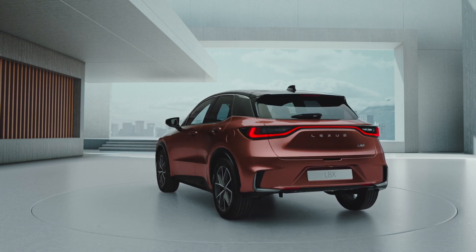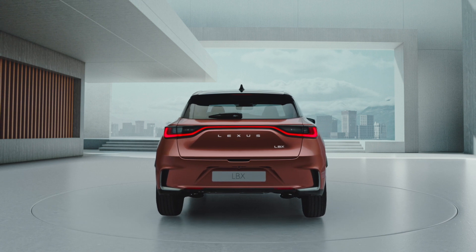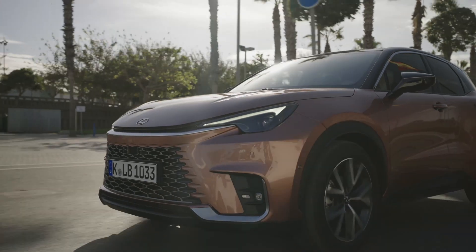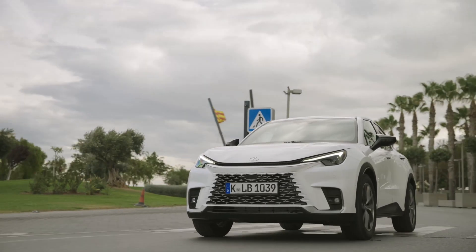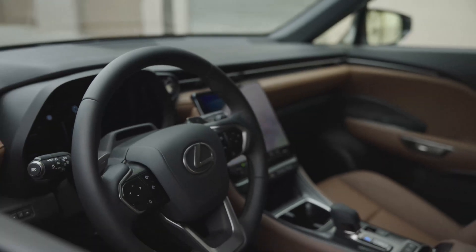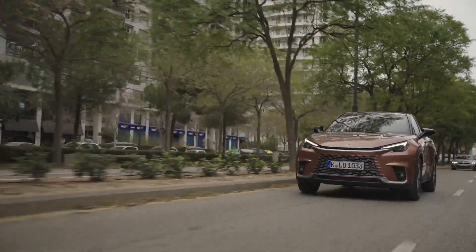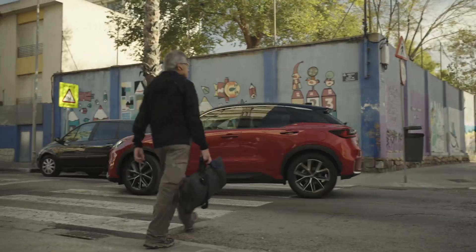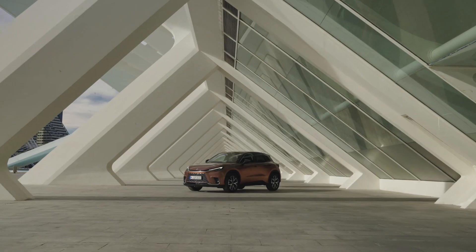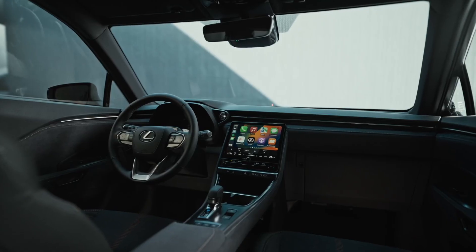Priced from £30,000, the LBX is based on the same platform as the Toyota Yaris Cross and is offered with a 1.5-litre three-cylinder petrol hybrid powertrain. The engine makes 136 horsepower and 136 pounds-feet of torque through the front wheels, and it will apparently do up to 65.7 miles to the gallon. An all-wheel drive variant will be offered at a later date. The 0-62 time is completed in 9.2 seconds, with a Lexus version of Toyota's GR Yaris apparently in development.